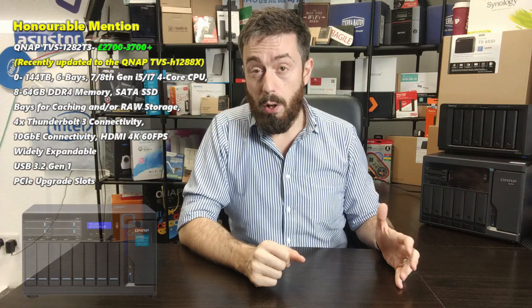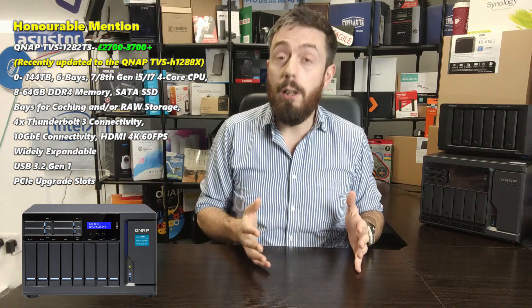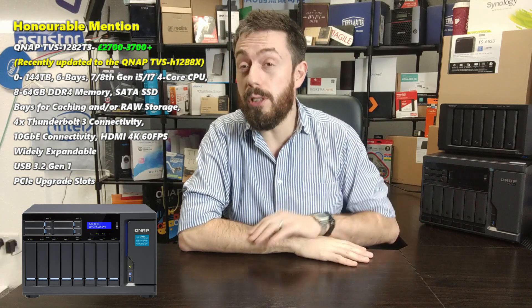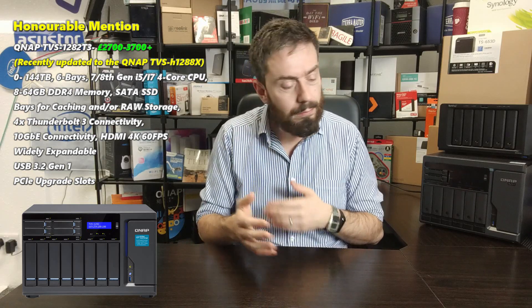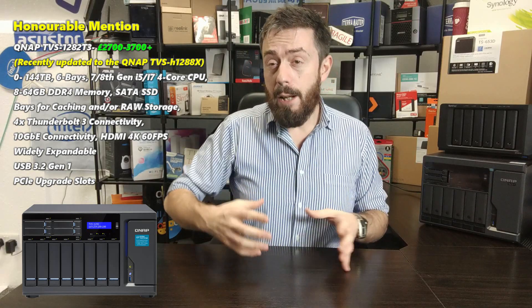Before we get to the three picks, let's talk about the one that almost made it — the 8-bay that got so close but didn't quite make the cut: the TVS-1282 T3. This behemoth of an 8-bay has been talked about a lot on the channel and at span.com. It offers eight bays of hard drive storage, four bays of SATA SSD storage, and two M.2 SATA bays, making it an absolute beast with 10GbE, Thunderbolt 3, and a huge amount of tiered storage.